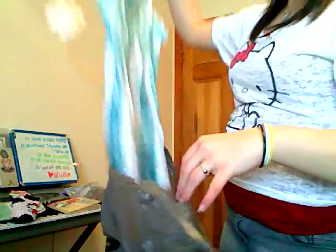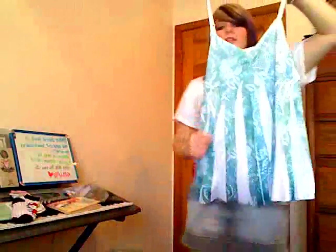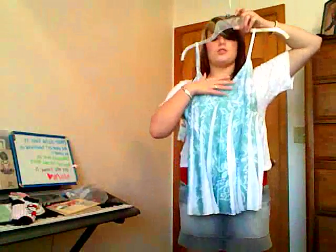Then I got this shirt — it looks like this. It flows out a lot on the bottom and has little crease things. That's what it looks like up close, and it's just a spaghetti strap.